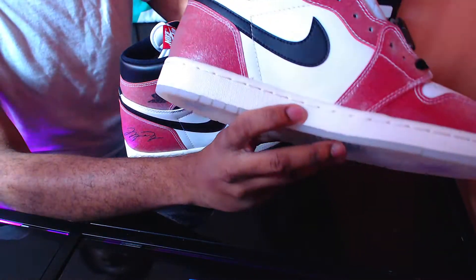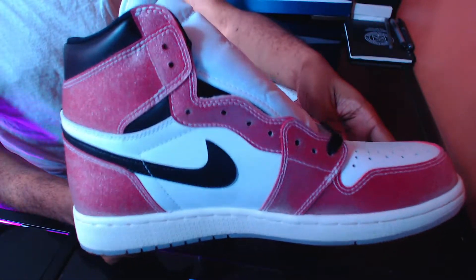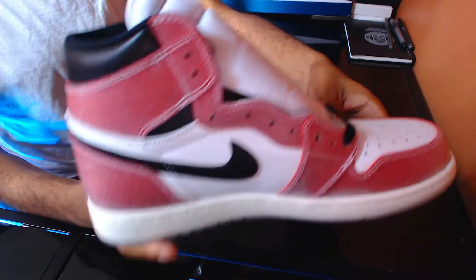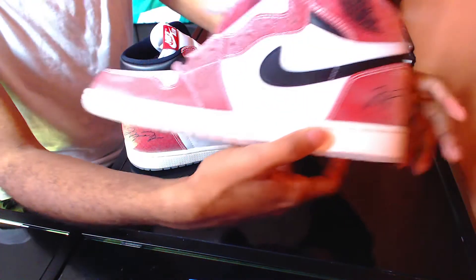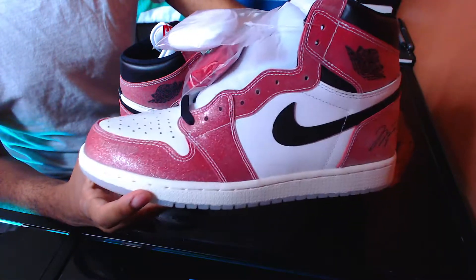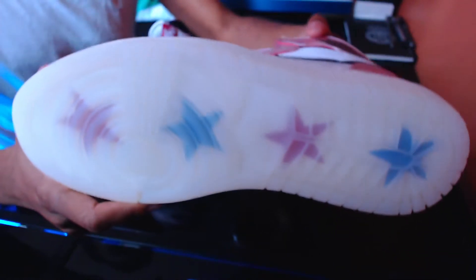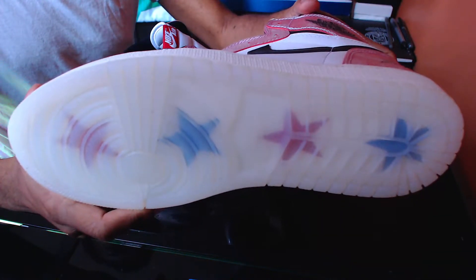It's basically the Chicago colorway, and all over the overlay, the toe box, and the heel you have this satin finish with a glitter effect. On the back heel of both sneakers you have MJ's signature, and you also have the Air Jordan Wings logo on the outer side of both sneakers as well.